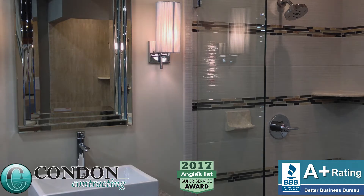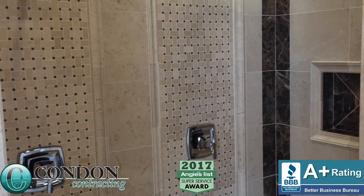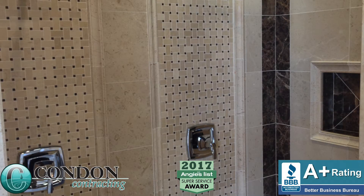But let's face it, bathroom remodeling is stressful and it affects the daily operations in the home. In this video we will discuss how you can protect your property during installation.